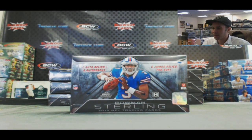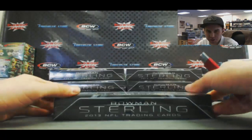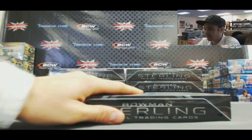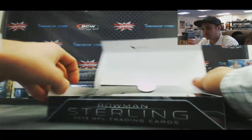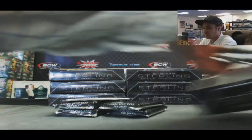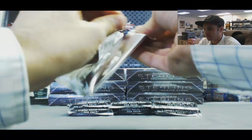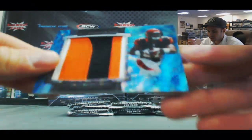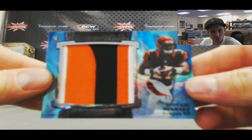Alright, we're back again. We've got Tom Effier going to do a box of Bowman Sterling Football 2013 version. How about a super duper Fractor? Start off with our box top — nice looking patch once again, check it out: 22 of 171, three-color five-color break, Gio Bernard.